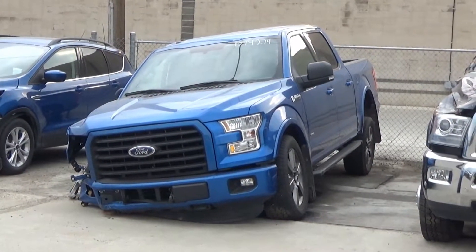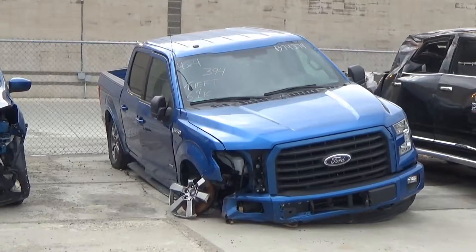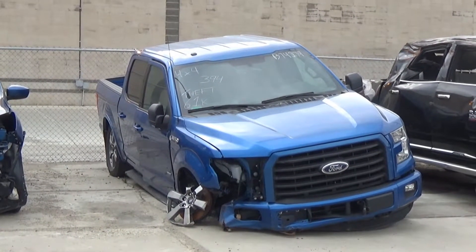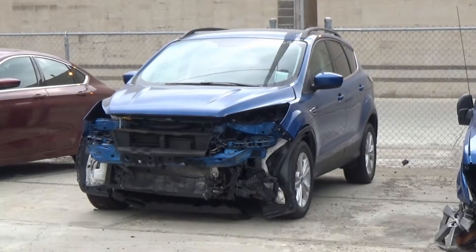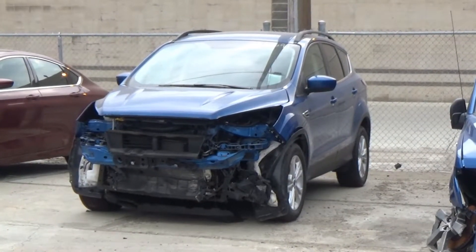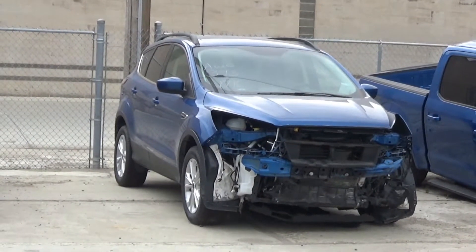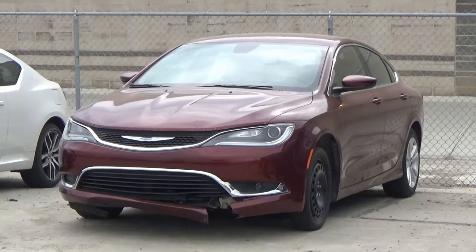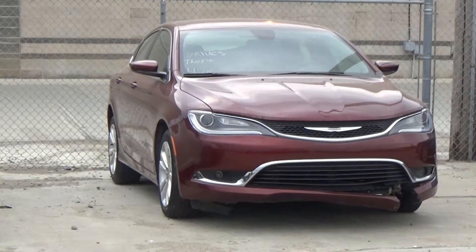Lot number 394 is the 2015 Ford F-150 XLT Crew Cab Short Box, V8 6AOD 4x4, loaded, power leather heated seat, backup sensors, power pedals, 61K. Lot number 393 is the 2017 Ford Escape SE, AOD all-wheel drive, loaded, power heated seat, 17K. Lot number 392 is the 2016 Chrysler 200, AOD, loaded, power seat, 45K.